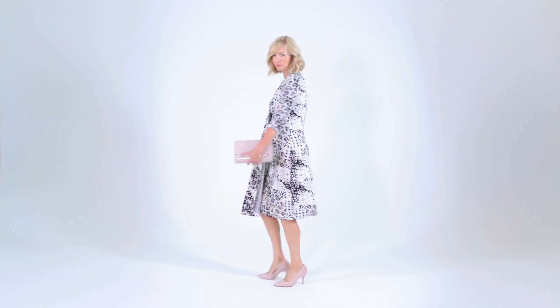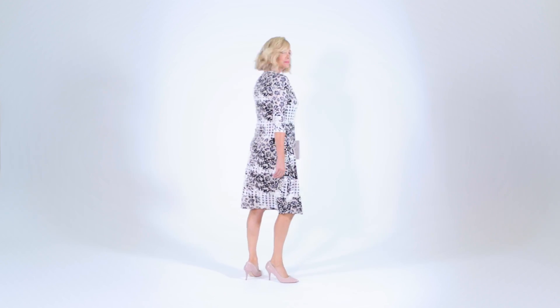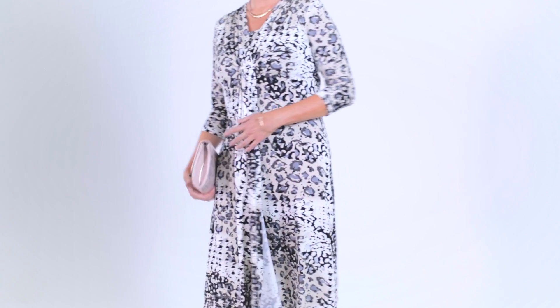If you're conscious of your tummy — and who isn't — then this super flattering dress is the answer to your prayers. A cleverly designed top layer of fabric covers any problem areas. This dress is versatile enough to take you out to dinner in shoe boots and a leather jacket, or to a very special occasion in heels and a hat.